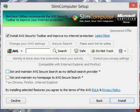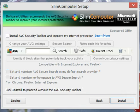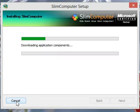Uncheck all the boxes and click Decline, unless you wanted to add it to your system — I don't.